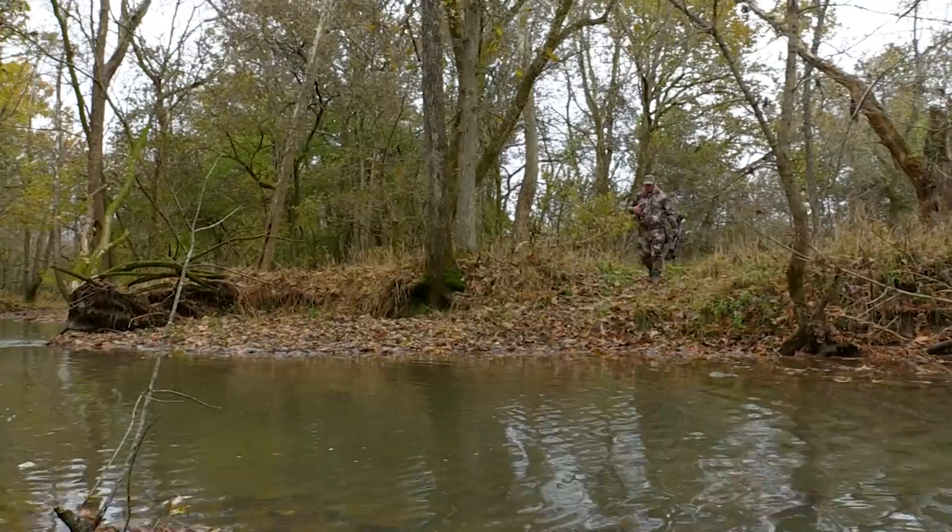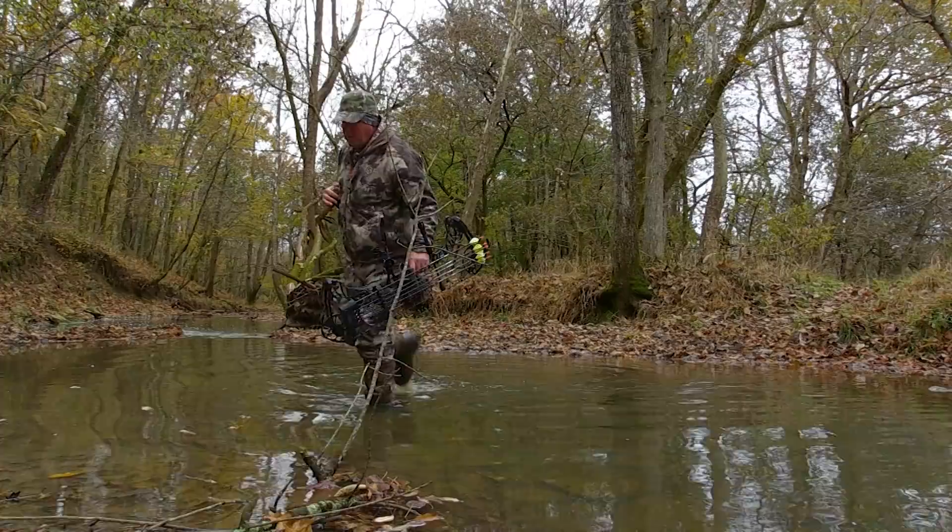But we'll see how it goes. You won't get a deer if you don't get out in the stand. Bad conditions, rain — can't stop us. We're going to try to get out there and make this happen.